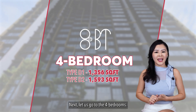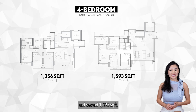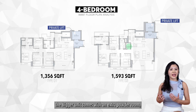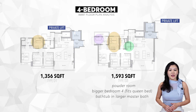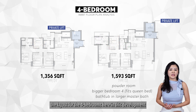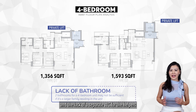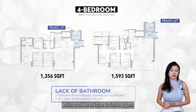Next, let's look at the 4-bedrooms. 8 at BT's 4-bedrooms come in 2 different sizes: 1,356 square feet and 1,593 square feet, both featuring private lift lobby access. The main difference is the bigger unit comes with an extra powder room, bigger bedroom floor area, and a bathtub in the master bathroom. Since 4-bedroom units tend to be for bigger families, the layout here might not be the most suitable. From my experience serving many resale buyers, families often need more bathrooms, and the lack of a separate WC for helpers means shared bathrooms, which could be an issue for future buyers.